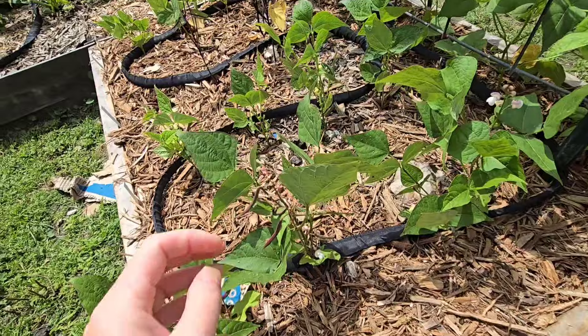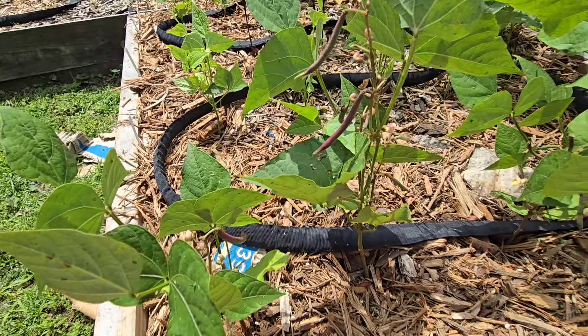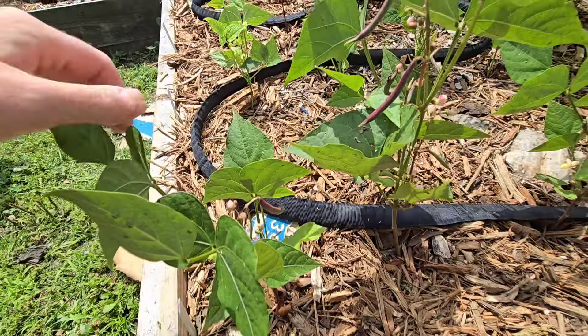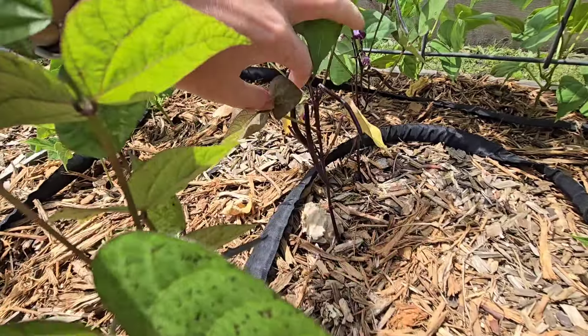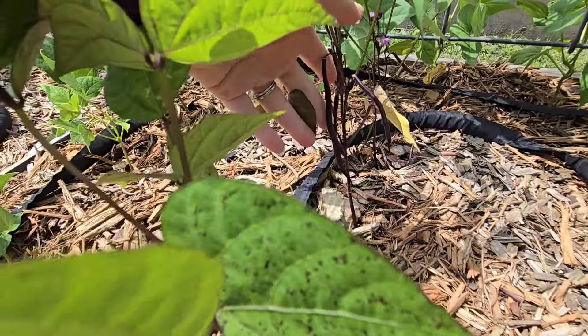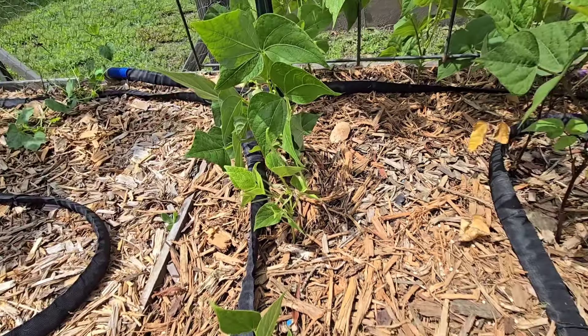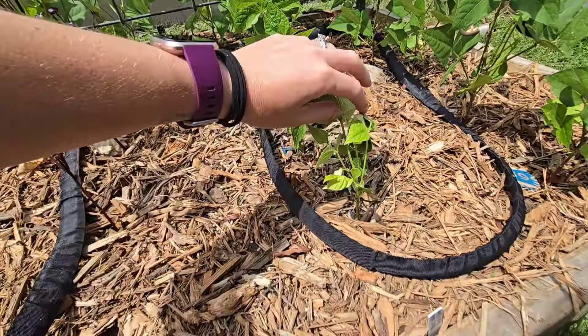The pole beans aren't producing yet, but the bush beans are. That's your red swan bush bean — yes, red swan bush bean. I've harvested a couple handfuls off of this already. The purple teepee ones are also producing. I might be ready to pick those soon. I've been getting a few of the Maxidor, but I could have sworn Maxidor was supposed to be a yellow bean, and those are green, so I'm not entirely sure. First time growing that variety. But the blue lake hasn't really produced anything, but they are flowering.